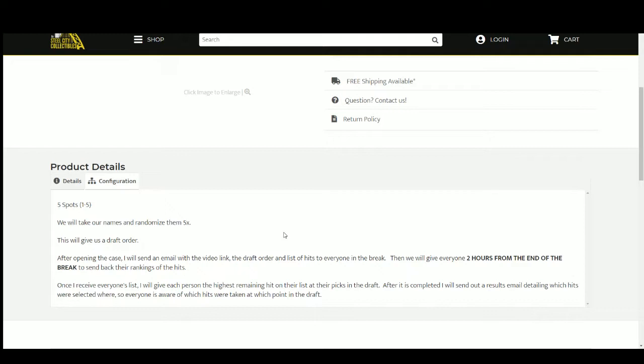After that's over, I send out a results email detailing which hits were selected where, so everybody is aware of what they got.